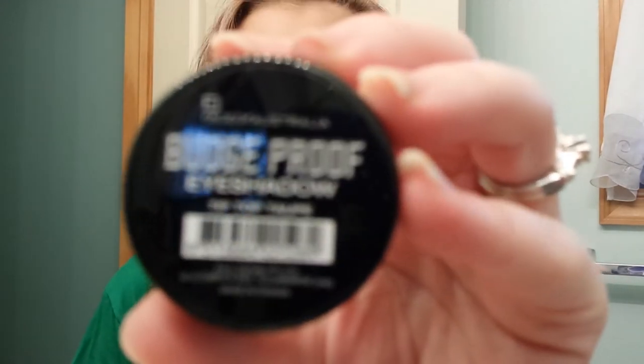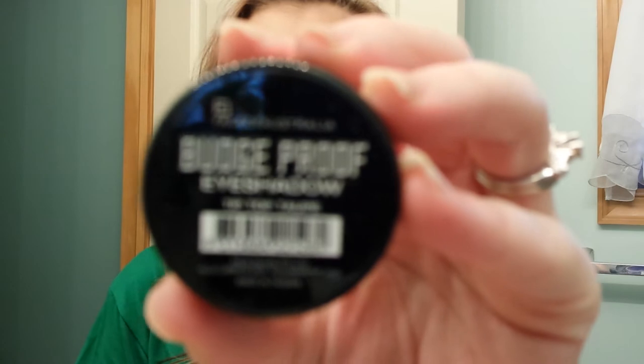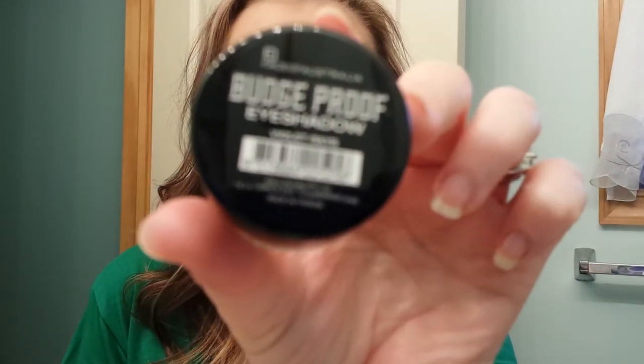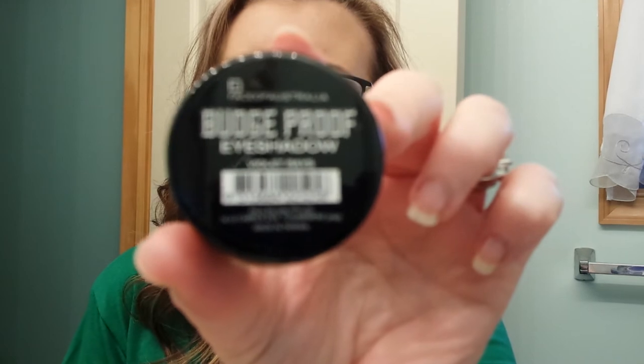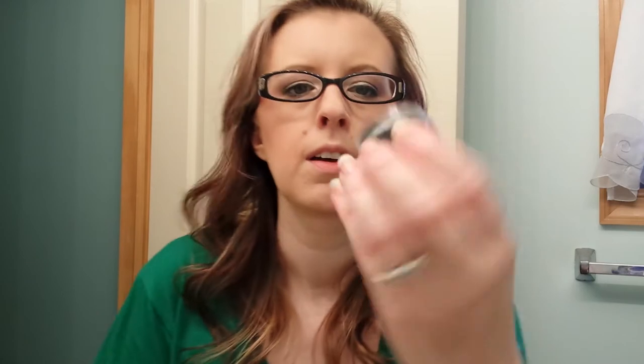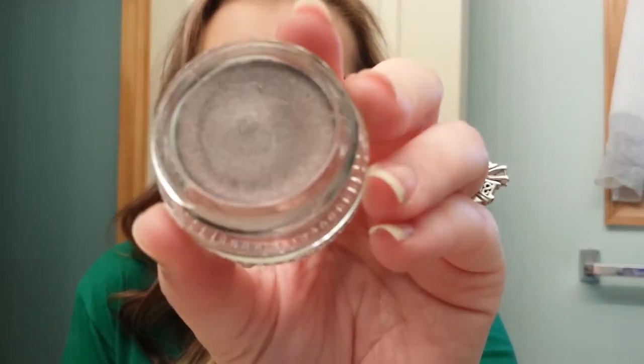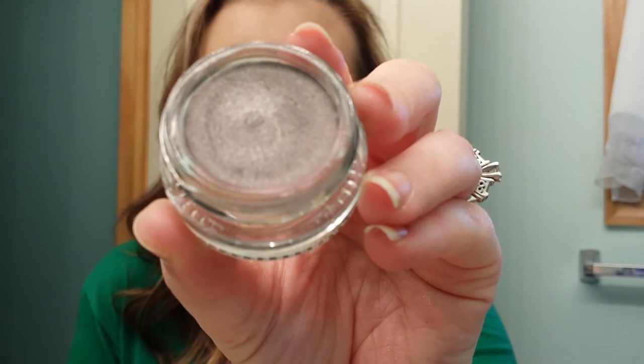Two budge proof eyeshadows - this is Tip Top Tope and this one is in Violet Rays. This is the Violet and this one is the Tip Top Tope. They almost have a duochrome quality to them. They're so pretty.